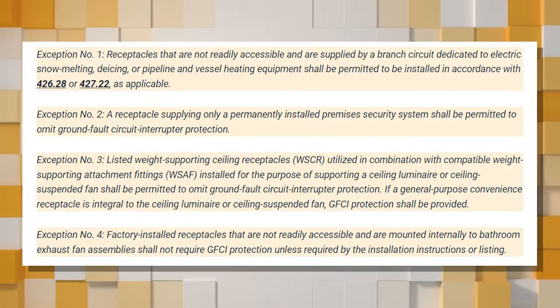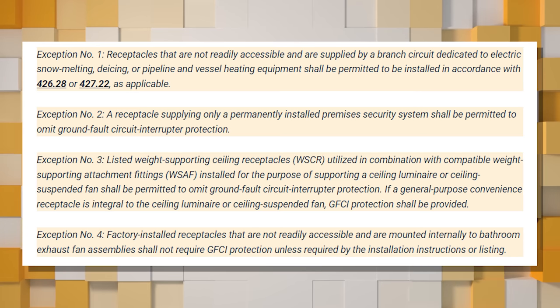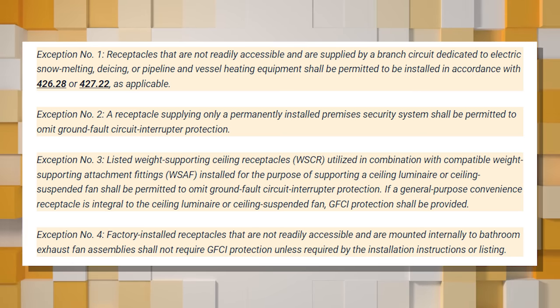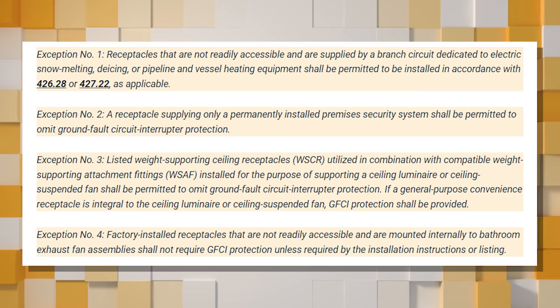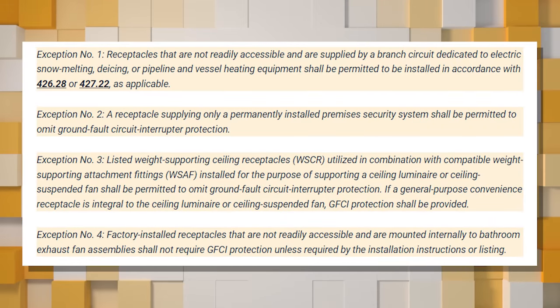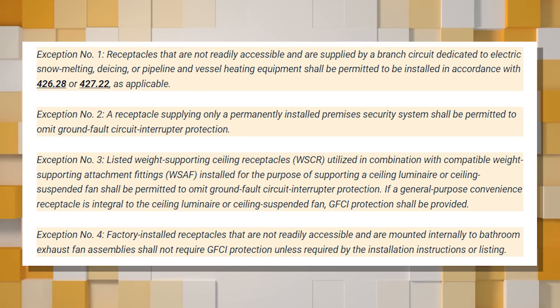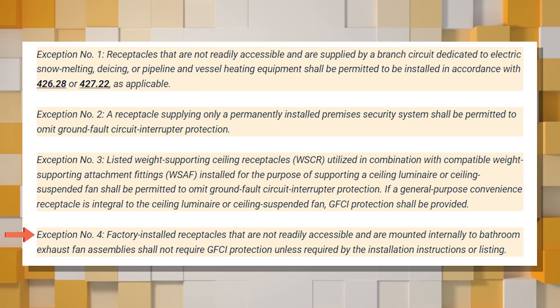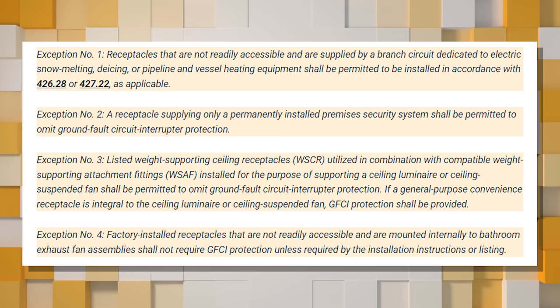There are a few exceptions. Exception one: receptacles not readily accessible, supplied by a branch circuit dedicated to electric snow melting, de-icing, or pipeline and vessel heating equipment, may be installed differently. Exception two: a receptacle supplying only a permanently installed premises security system may omit GFCI protection — you don't want a tripped GFCI taking out your whole security system. Exception three: listed weight-supporting ceiling receptacles used with compatible fittings for ceiling luminaires or ceiling fans may omit GFCI protection.